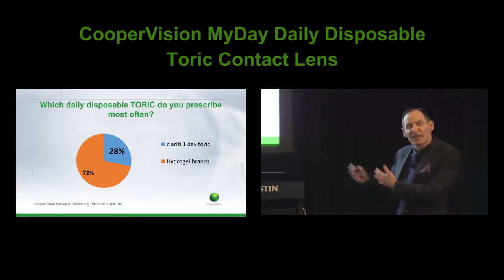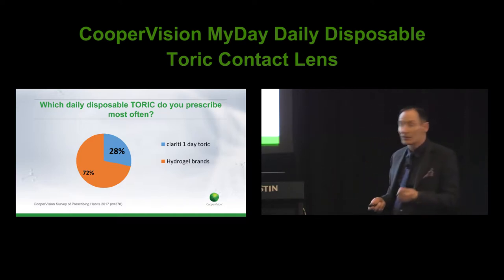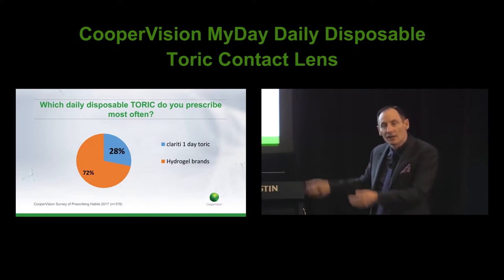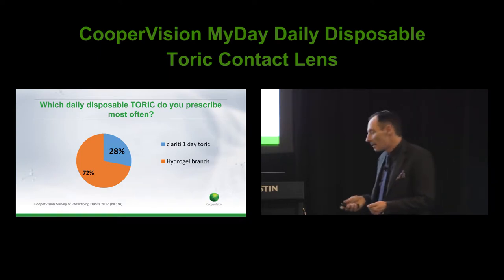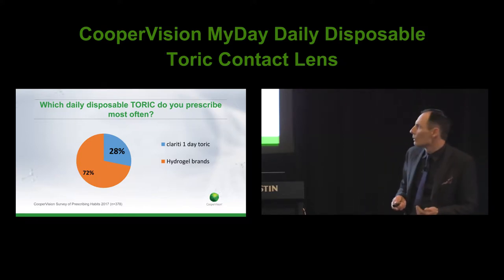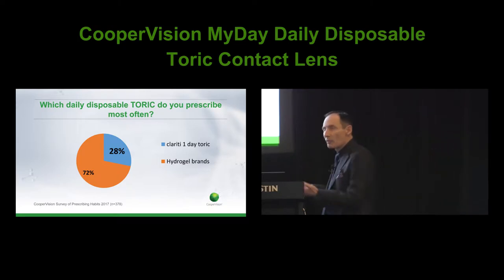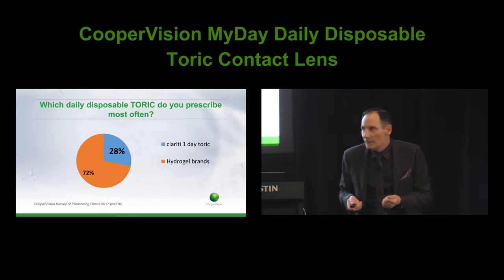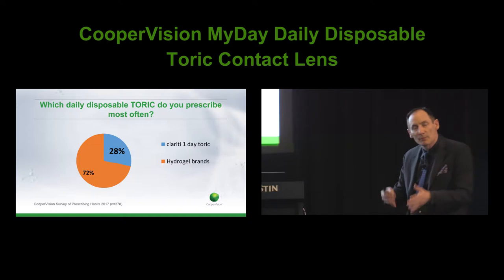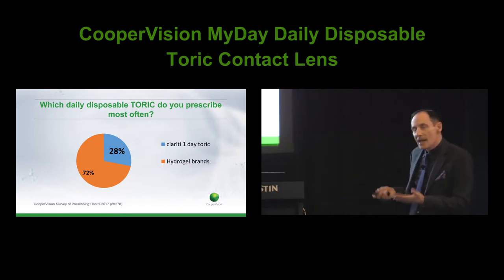So we've got a real contrast between what's going on in spheres and what's going on in torics. This is really what's happening with patients that come through your door today, tomorrow, and across the week ahead. If we think about existing patients fitted over the past five to ten years with one-day torics, the overwhelming majority of them are in a low-Dk, low-oxygen material. One-day lenses are dominating and one-day silicon hydrogels are dominating in spheres — but not yet in torics. That's what this evening is all about.